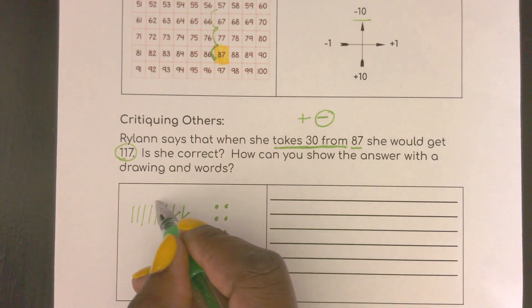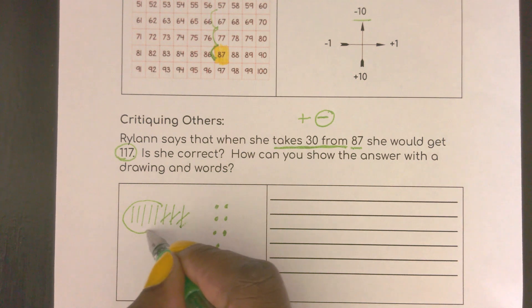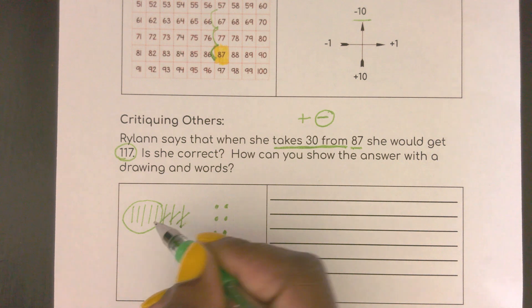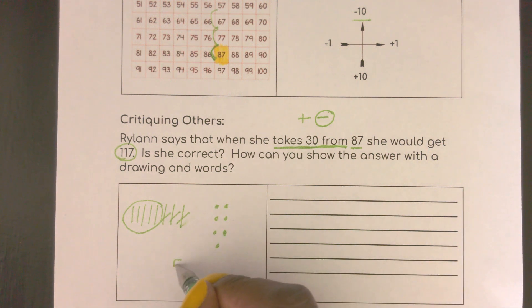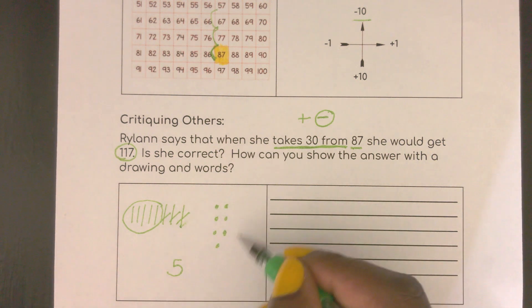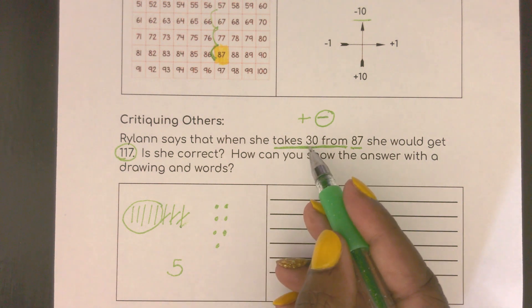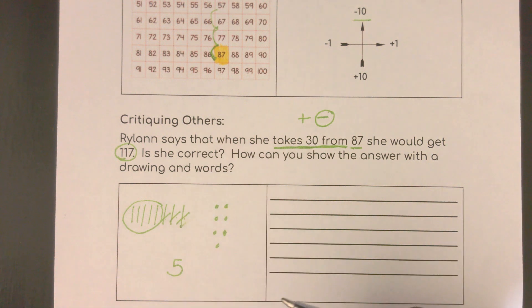How many do I have left here? 10, 20, 30, 40, 50 — so I have 50. And did I do anything with my 1s? Because it said she only took away 30, so I did 10, 20, 30 tens. So I just leave the 7.